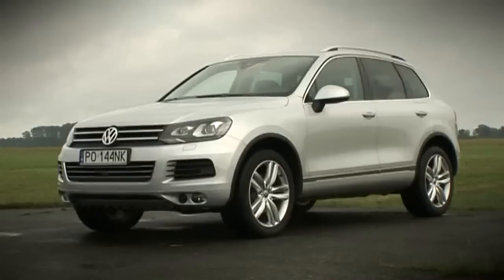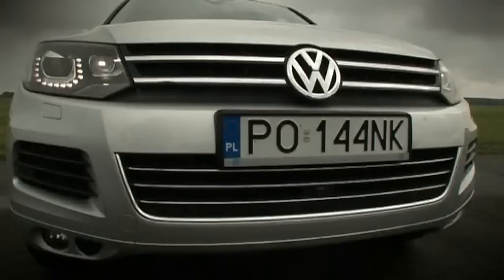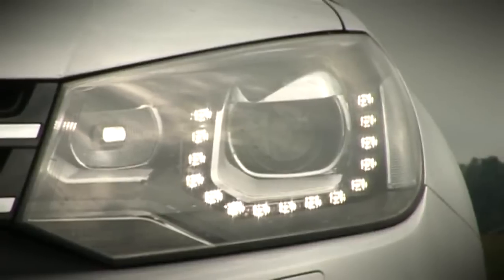Choć nadwozie jest większe, zyskało nowy, subtelniejszy kształt i charakterystycznie ułożone diody LED w reflektorach.